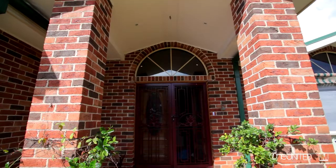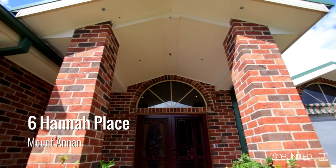If you're looking for a home that stands above the rest, something that's a little bit different, something that will actually fit the extended family, you can't go past Six Hannah Place.